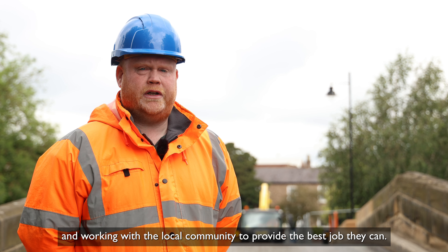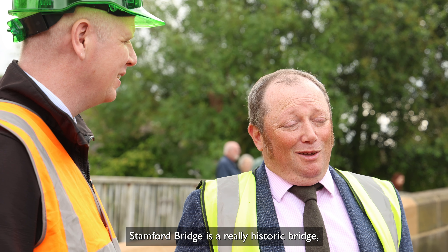Working with Esh and the subcontractors from Esh has been really good. They worked on a bridge before this at Bubwith. We moved on to Stamford Bridge where we've completed both works ahead of schedule. The contractors have been very conscious about the time limits on the scheme and the amount of work that needs to be done and working within the local community to provide the best job they can.